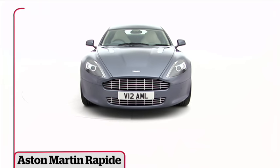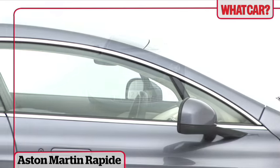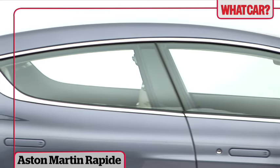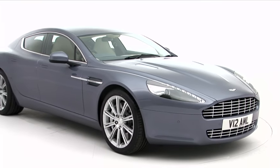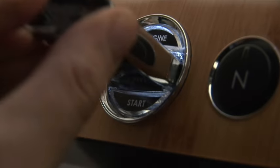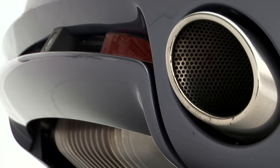You may not realise, but the Aston Martin Rapide is a revolution. It's the company's first four-door car to go into production. The Rapide's body might make it unique among Aston Martins, but it does share one thing with many of them: its 6-litre V12 engine.